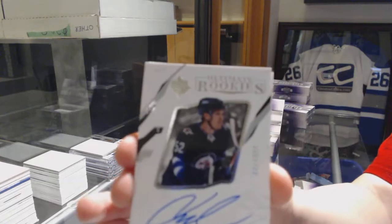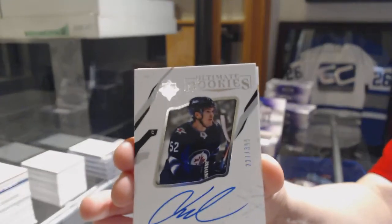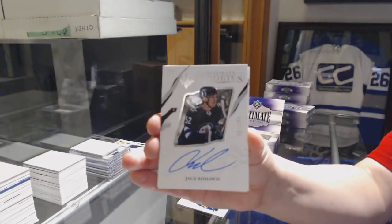Rookie Auto number to 399 for the Winnipeg Jets, Jack Ruslovic.